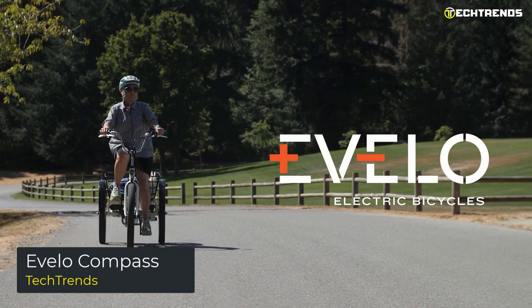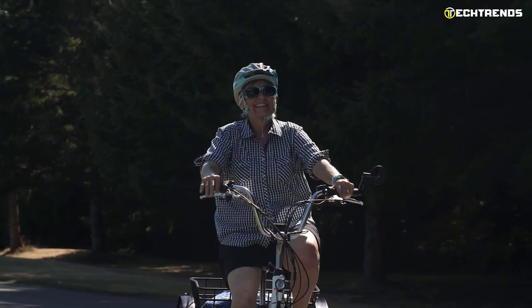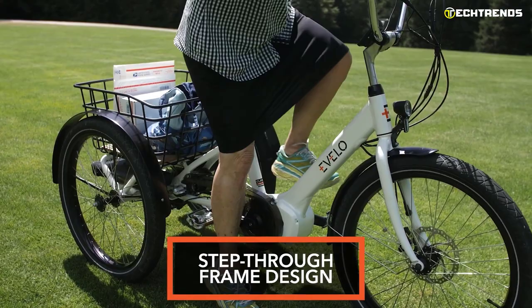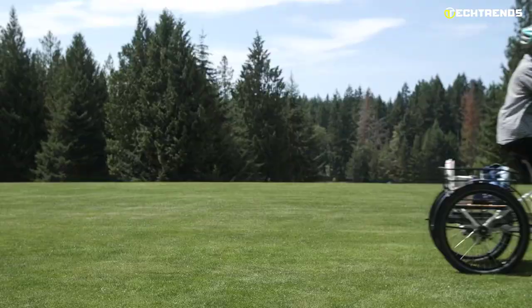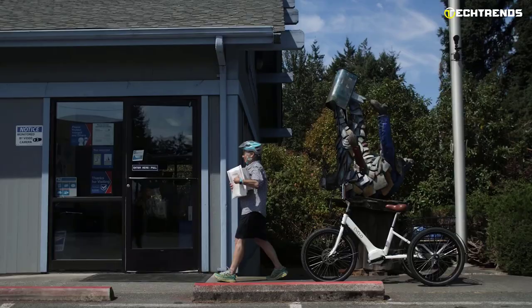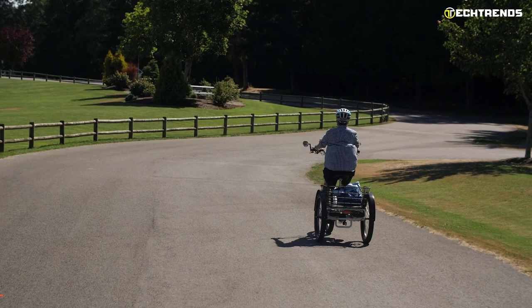The Evolo Compass is the latest addition to the Evolo line of electric tricycles and is by far their most popular model. The unique features of the Compass are a simple, sleek, and most importantly functional design. A sturdy, comfortable aluminum alloy frame with a step-through design allows the rider to get in and out of the seat comfortably. The powerful rear rack allows you to carry everything from groceries to your surfboard, and two-wheel drive helps improve traction. The Compass is built for navigating every road or trail.